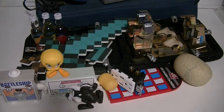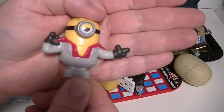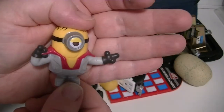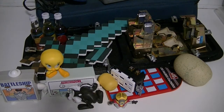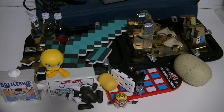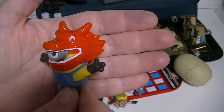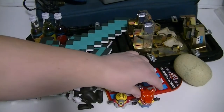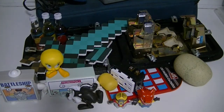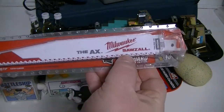He also found a loose Minion dressed up like a 70s disco dancer. So far we're doing pretty good. Here's another Minion with a dinosaur or dragon thing on its head. As you can tell, some of these toys are from fast food places.